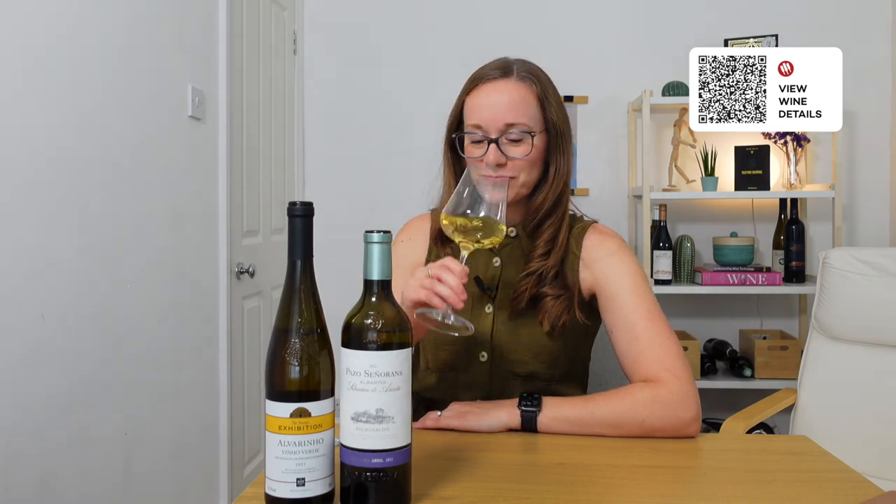Let's give it a taste. Wow, just like the Vinho Verde, this has loads of acidity — razor sharp. But we also have this creamy, oily texture that's almost certainly coming from that lees aging. And then we have really intense aromas of wax and honey coming through from that bottle age too. The finish just goes on and on. This is a really, really fantastic wine.